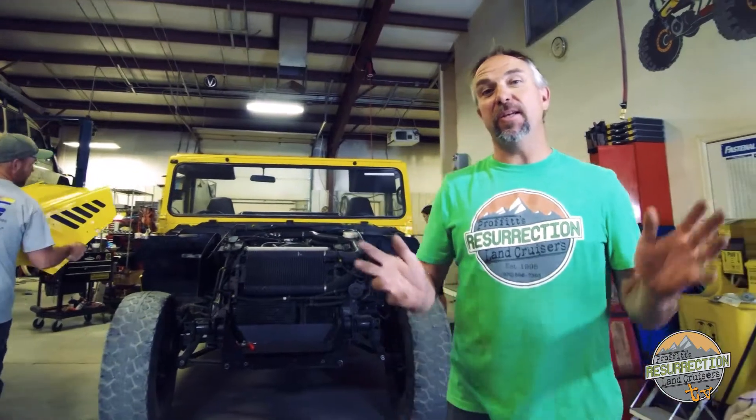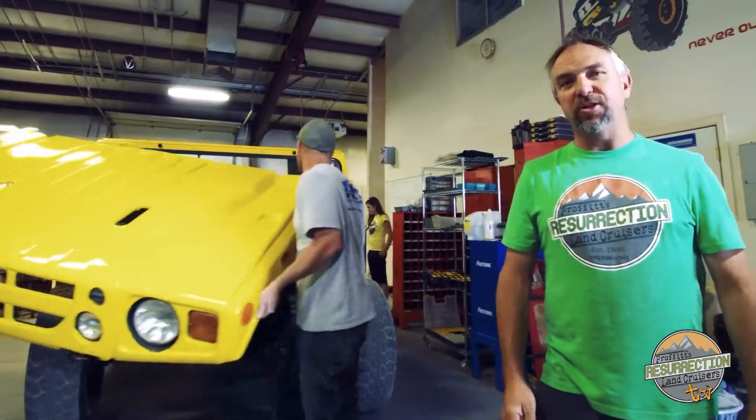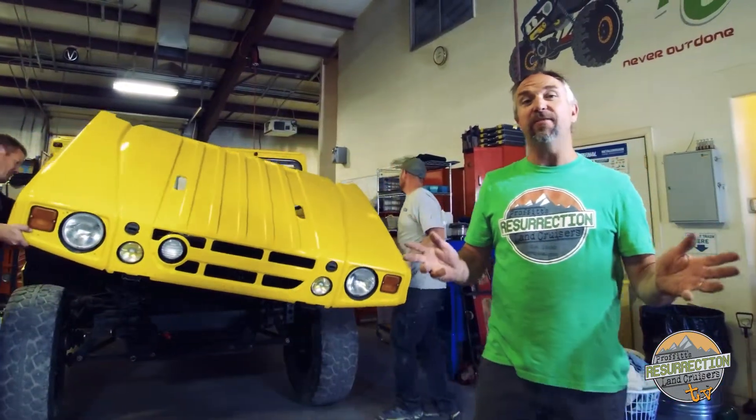Hi, I'm Jeremiah Prophet and thanks again for tuning in to Prophet's Resurrection Land Cruisers TV Episode 7.